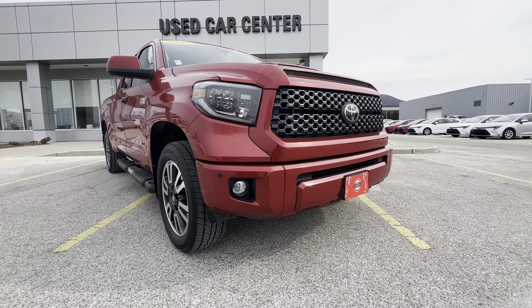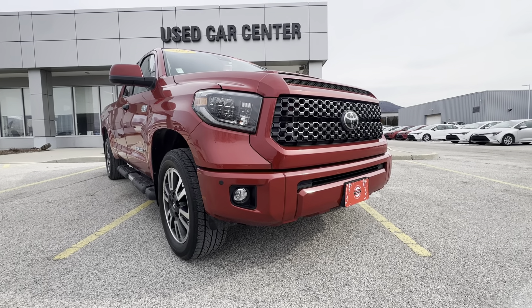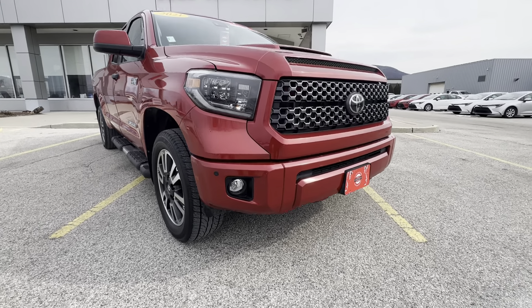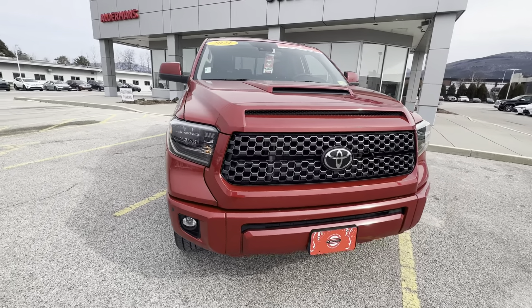A little bit about this vehicle. This is actually a leased vehicle. It has right around 17,000 original miles. This does have the 5.7 liter V8 they made for many years, and as you know, all the new ones are all twin-turbo V6.